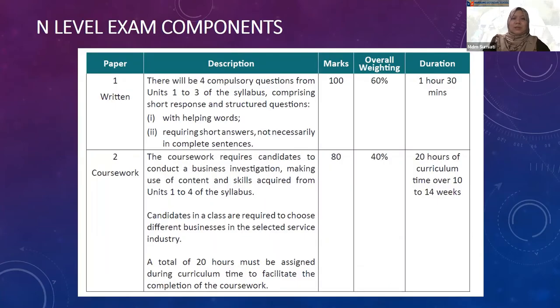There are two components to the assessment in EBS. Paper 1, which is a written paper, consists of four questions comprising short response and structured questions. The total marks for this paper is 100 marks and the duration is 1 hour 30 minutes, consisting 60% of the overall weightage.